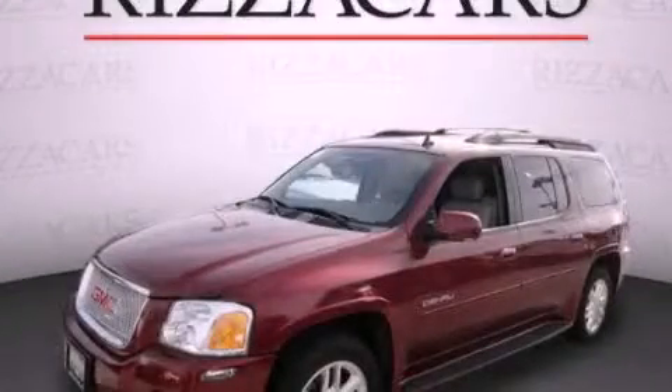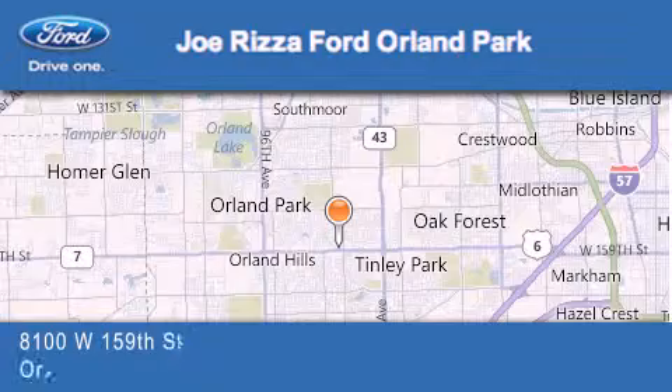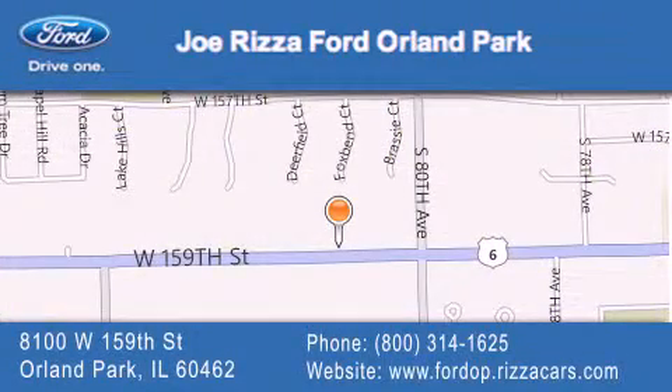Stop by today and test drive this automobile for yourself. Joe Rizzo Ford Orland Park is located at 8100 West 159th Street in Orland Park. Our goal is to exceed all of your expectations to ensure that you'll return for future visits.